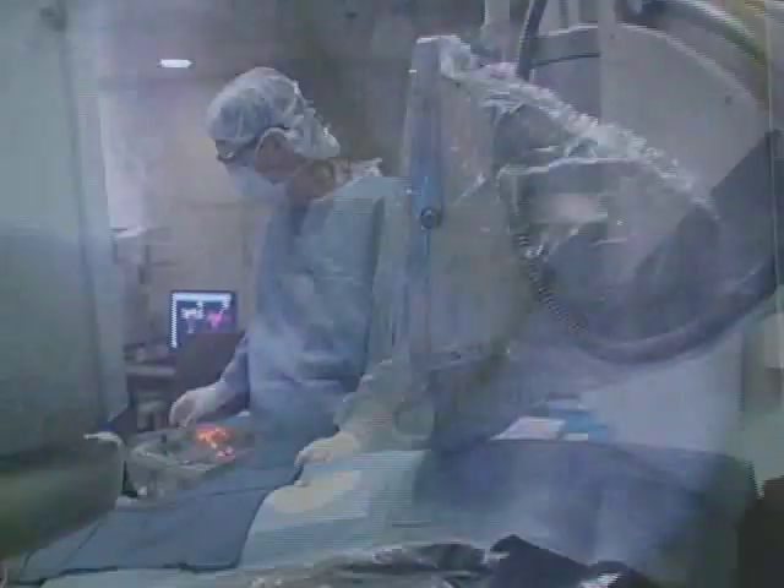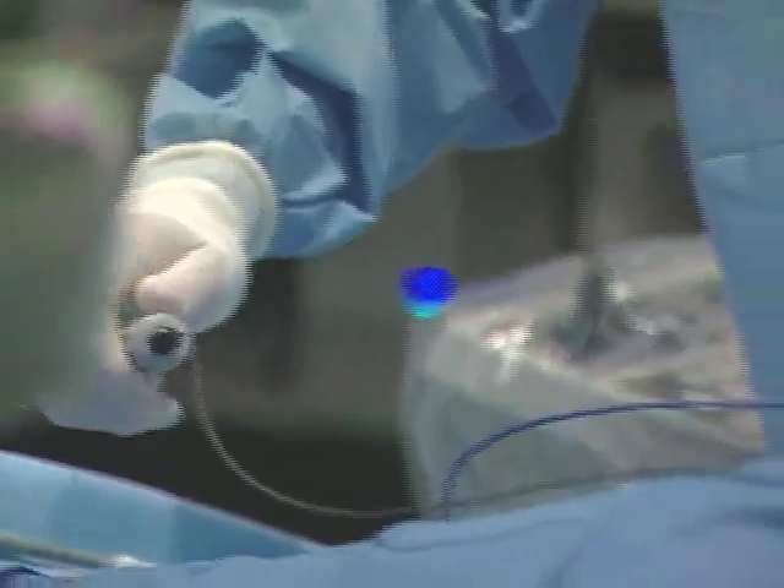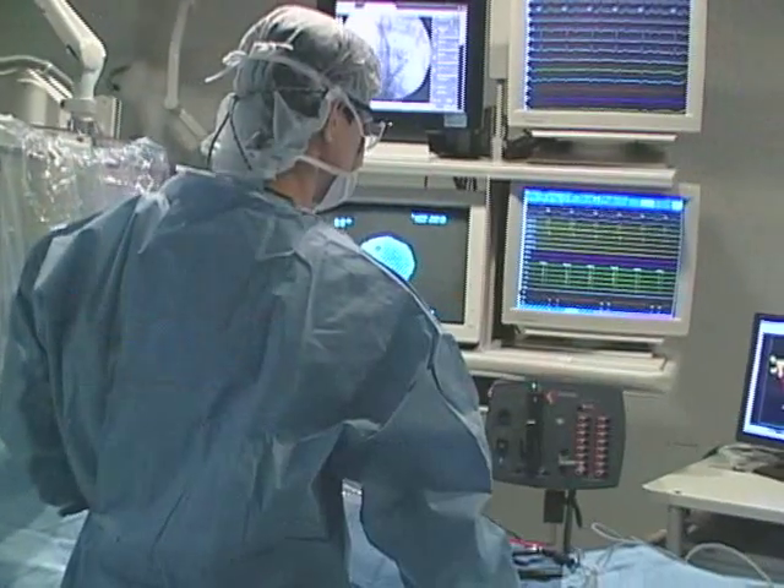It basically involves the insertion of small plastic tubes up into the heart under x-ray guidance. During a catheter ablation procedure, we'll cauterize key areas in the heart to try to fix or modify a heart rhythm problem.